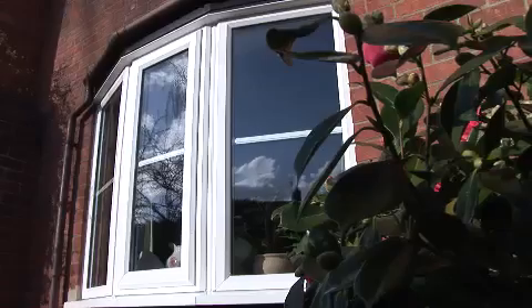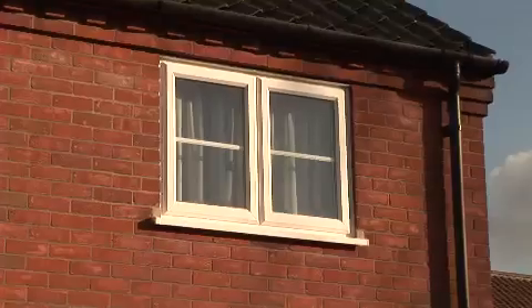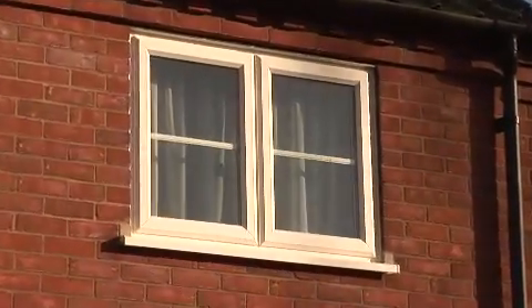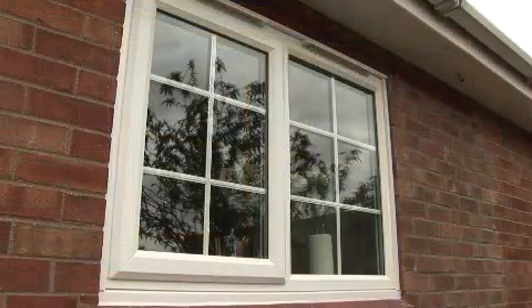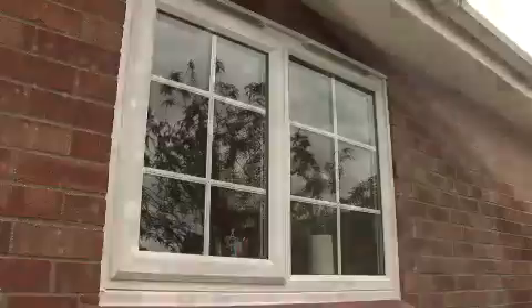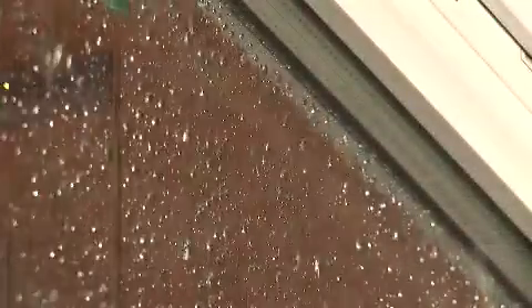The quality of Anglian White Knight windows goes deeper than their appearance. Almost all our windows are designed with 70mm frames, so when we fit them they match the lines of the original softwood windows, reducing the need for making good. To keep out the elements, however severe, all our windows come with double weather seals.